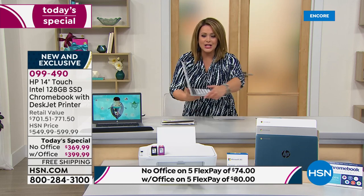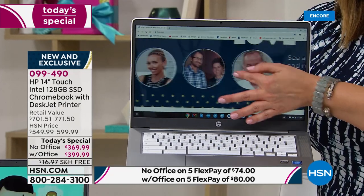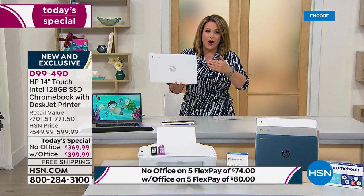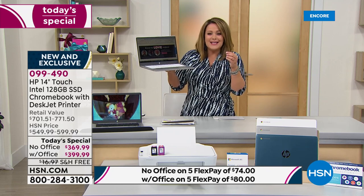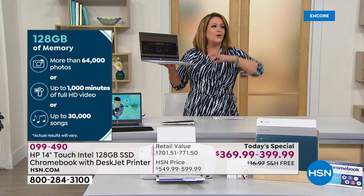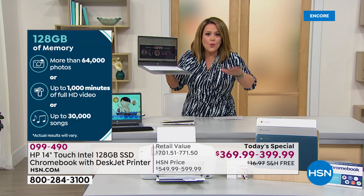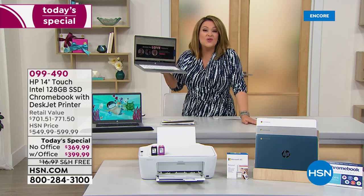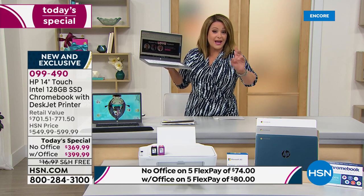You are getting the 14-inch HP Chromebook laptop with a touchscreen — so you never have to put your readers on again for fine print. Google Chrome operating system with 128 gigabytes of storage, so you never have to erase stuff before downloading a movie or because you've run out of space. That's four times the amount of storage we typically carry, even here at HSN.